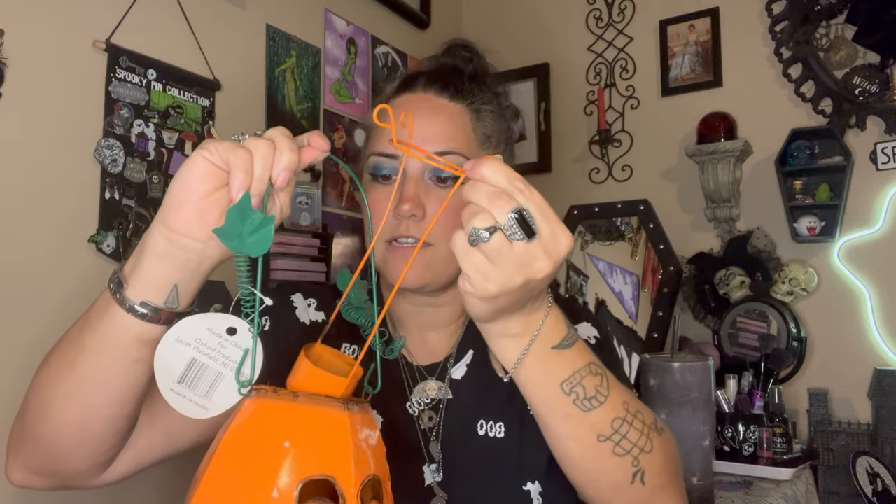She also sent this really cute jack-o'-lantern tea light holder. You put the tea light in and it lights up the jack-o'-lantern. This is brand new with tags — I don't know where it was originally from, but it's really cute.